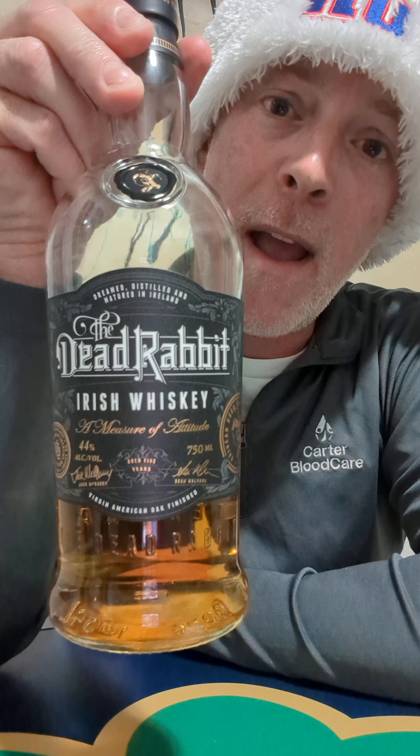On the first night of Christmas, Matt reviewed for you the Dead Rabbit Irish Whiskey. What's up everyone? That was kind of corny and cheesy, but I don't care. It's that time of year again. It's my second go-around for the 12 Drams of Christmas — year number two, where I review one Irish whiskey every night for 12 nights leading up to Christmas. Tonight's Wednesday the 13th, so here we go.